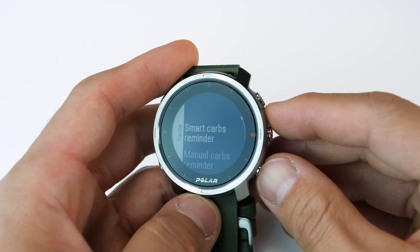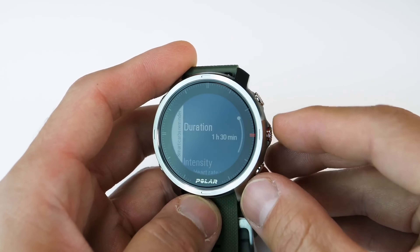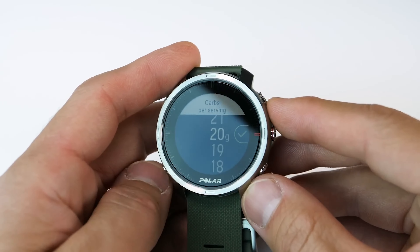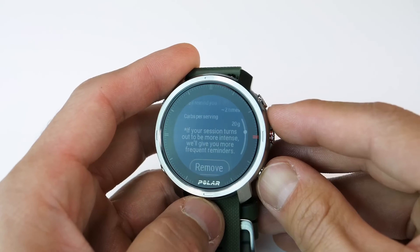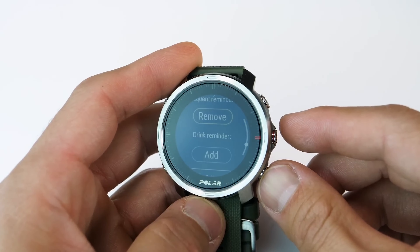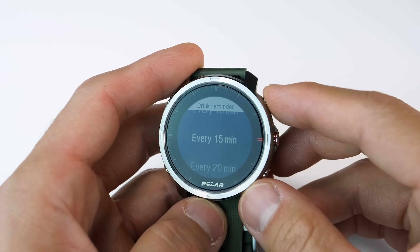Number 3: Polar Grit X. Designed like a sports watch but equipped for more rugged activities, the Polar Grit X offers an impressive set of tracking features and tailored training aids, making it a solid choice for outdoor enthusiasts. With all the features expected of a top sports smartwatch — including integrated GPS, an optical heart rate sensor, and support for more than 130 sports — it was designed as a durable running watch.